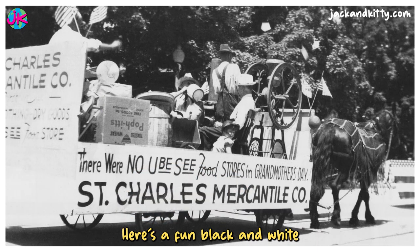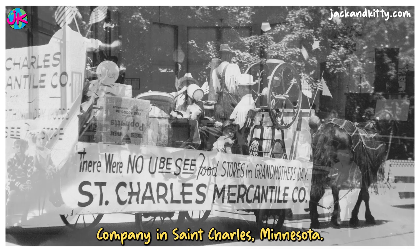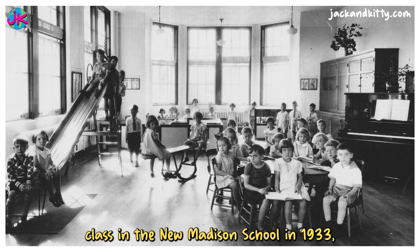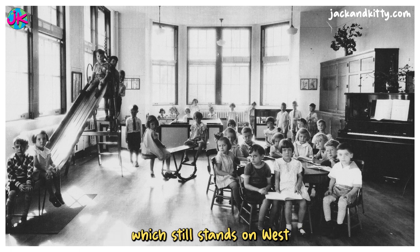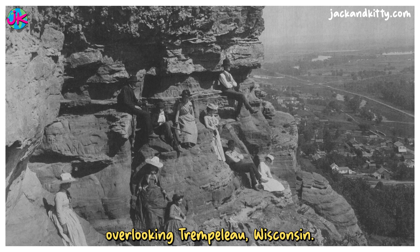Here's a fun black and white postcard of a float advertising the St. Charles Mercantile Company in St. Charles, Minnesota. Here's the first kindergarten class in the New Madison School in 1933, which still stands on West Wabashaw Street in Winona, Minnesota. And here are people posing on Eagle Bluff overlooking Trempello, Wisconsin.